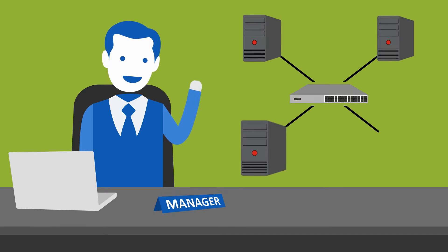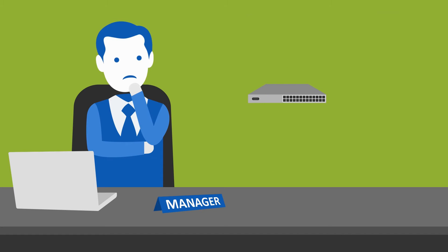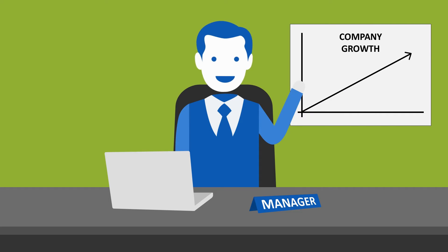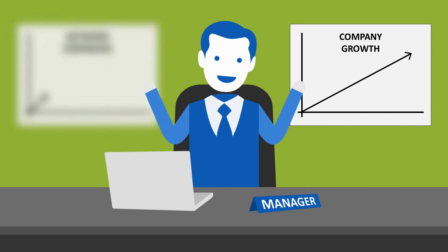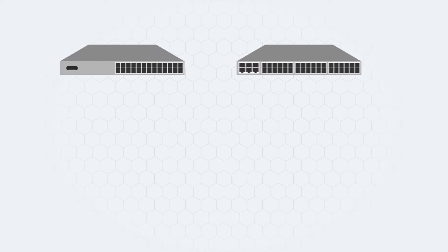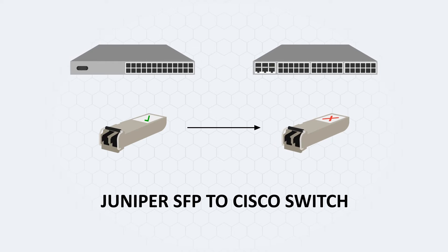Dan is an IT manager for his company. Dan's been trying to find a solution to his SFP problems, but he's run into the same issues at every turn. Dan's company has been growing fast over the last few years, and that's meant improving and expanding their network as they grow. Every new change stops their SFPs from working with their new hardware, and that's a real pain for Dan.